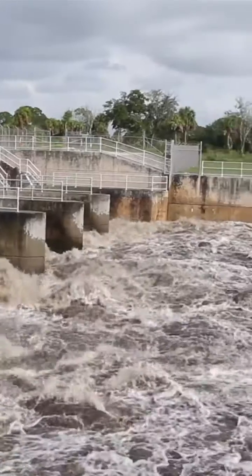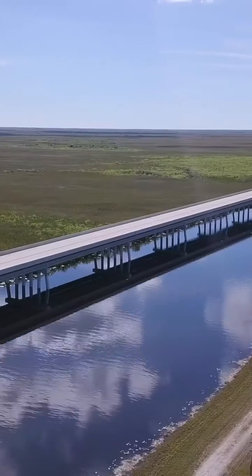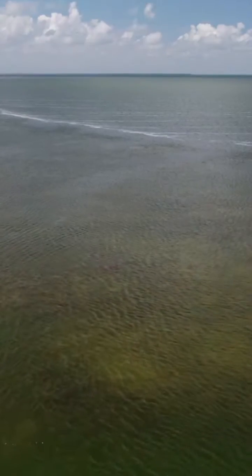Once this project is built and fully operational, it will reduce those harmful discharges to the St. Lucie and the Caloosahatchee by 55 percent. This is a critical project to redirect the way water flows on the Florida Peninsula. It will store, clean, and send water south to the Everglades, ultimately under the bridges of Tamiami Trail and down to Everglades National Park and Florida Bay.